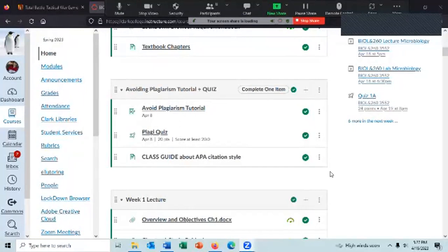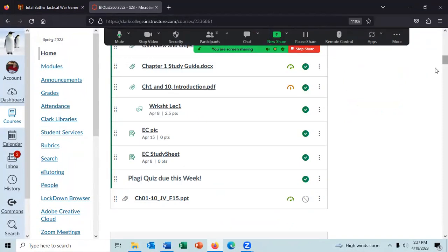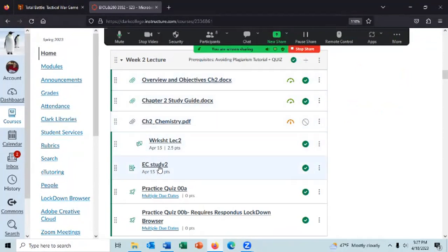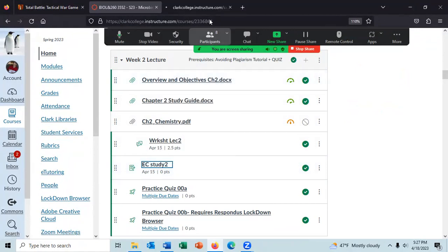Do note you can get extra credit by forming a study group — you can get one point per week. Look on the extra credit study assignment for the week. Open up the link; it tells you what to do to get the extra credit points.